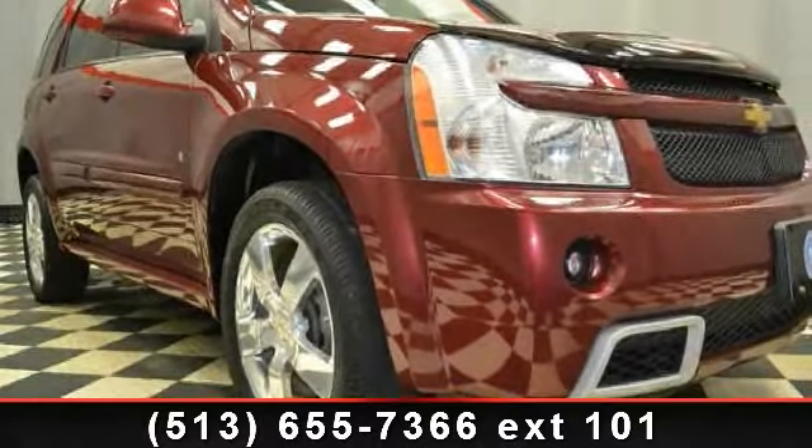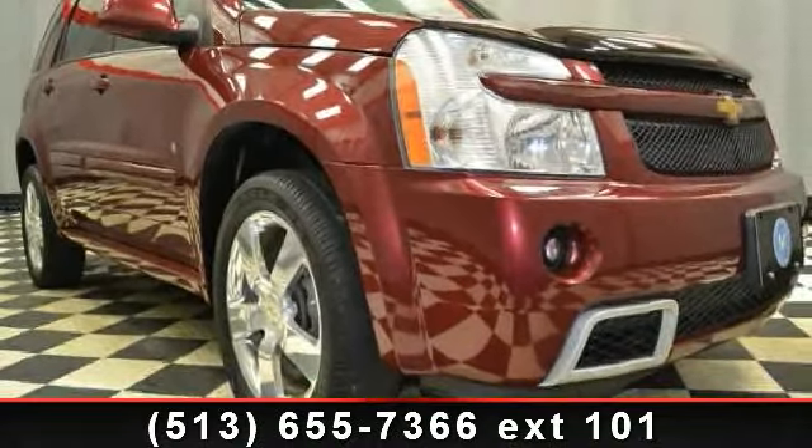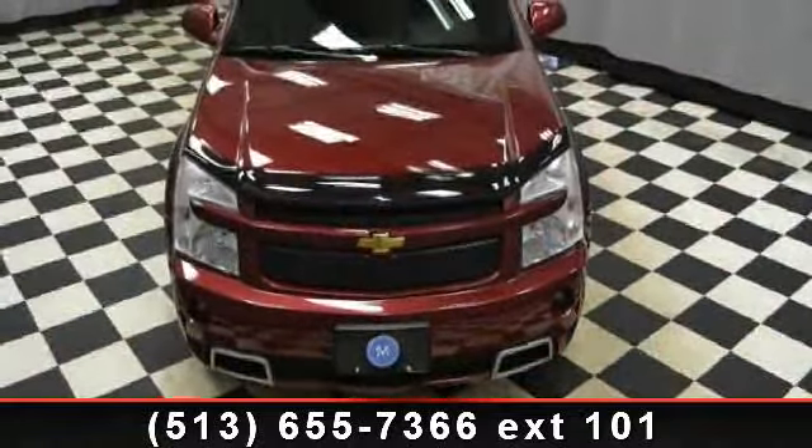Check out this 2008 Chevrolet Equinox. If you are looking for an automobile with great features, look no further.